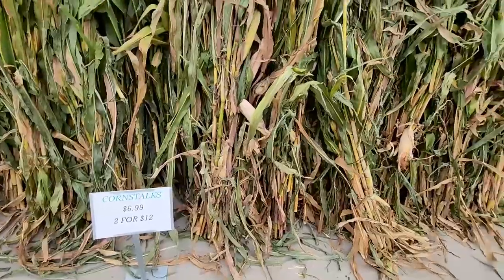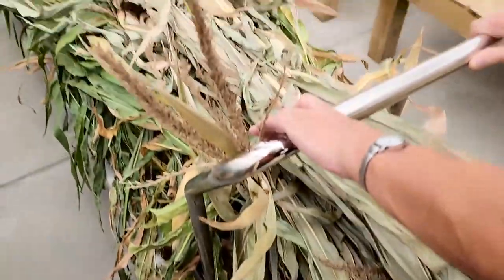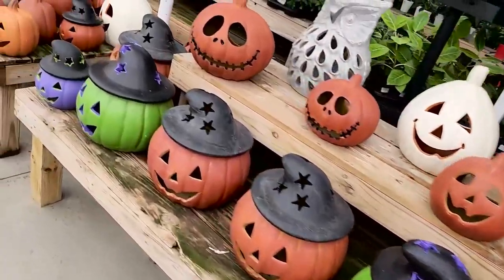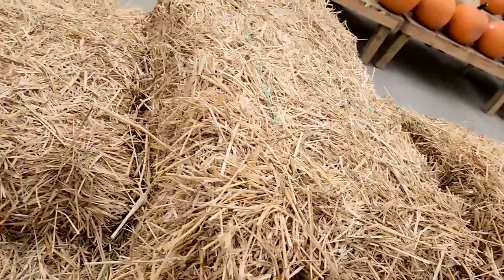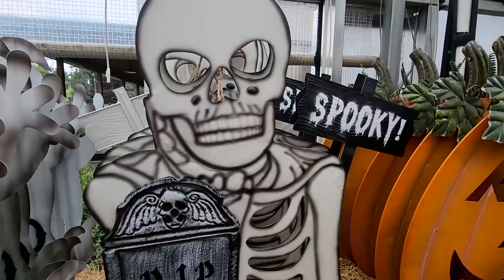Well, that was it for Halloween decor hunting part two! I really hope you guys enjoyed this video and found it entertaining or helpful. If there's anything you saw that you liked, picked up for yourself, or plan on going to get, please let me know in the comments below. Thank you so much for watching and I'll see you in my haul video very very soon. Stay spooky!